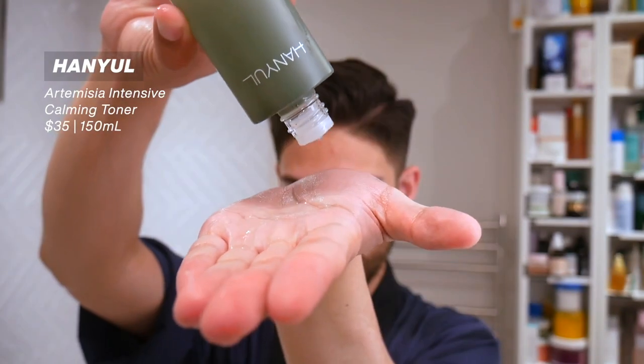Next, getting into hydration. First up is new to the channel — also by Hanyul — this is their Artemisia Intensive Calming Toner. My overall impression of Hanyul is it feels like what Estée Lauder and Clarins are, but in a Korean format — leaning towards luxury but not quite there. It's very very fragranced, and looking at the ingredients, there's not a lot going on to justify the price point. It mainly has Artemisia princeps, some botanical ingredients, barely a couple of humectants — it just feels like a really fragranced water with a little bit more. It feels nice on the skin and is supposed to be soothing, but it's like what I always criticize Tatcha for — the lights are on but nobody's home.